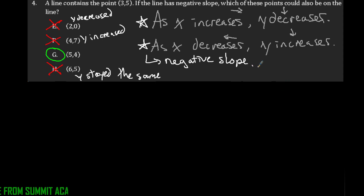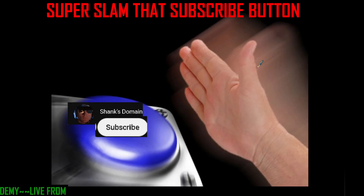Be sure to pause, rewind, and replay as needed. Be sure to ask questions as they arise. And as always, super slam that subscribe button. Thank you.